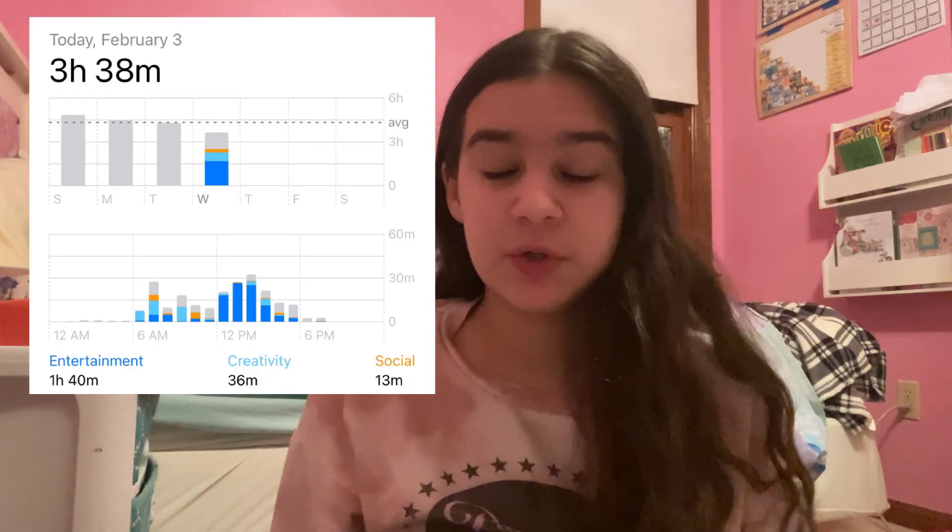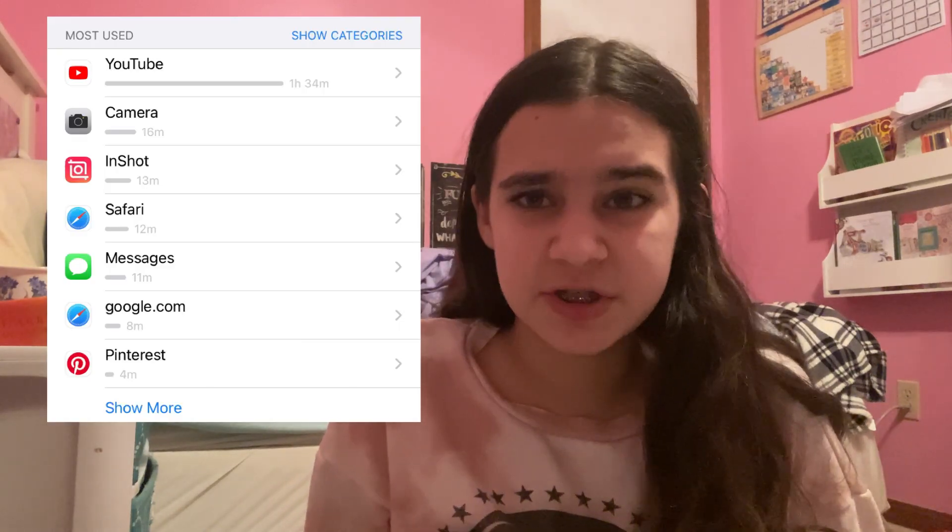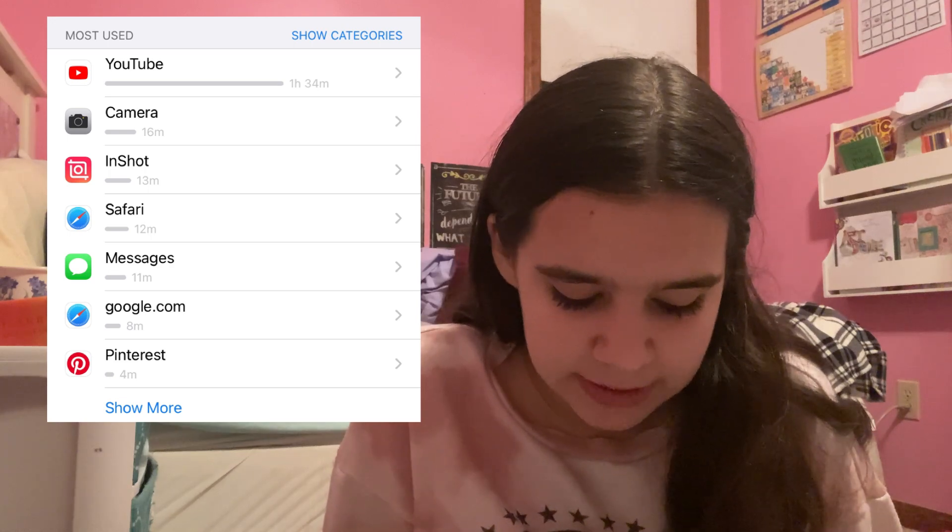It is the end of the day and we are ready to reflect. My screen time for today is actually the highest it's been so far — 3 hours and 38 minutes, which isn't too bad. My most used were YouTube, Camera, InShot, Safari, Messages, and Pinterest. My final thoughts: even though my screen time wasn't too high, I kind of felt like I was going on my phone a little bit more. I also noticed my video didn't do as well at first because I couldn't promote it on social media — it didn't get as many initial views, but it still did fairly well for just being out a few hours. Overall it wasn't too hard today, and we just have two more days to go.